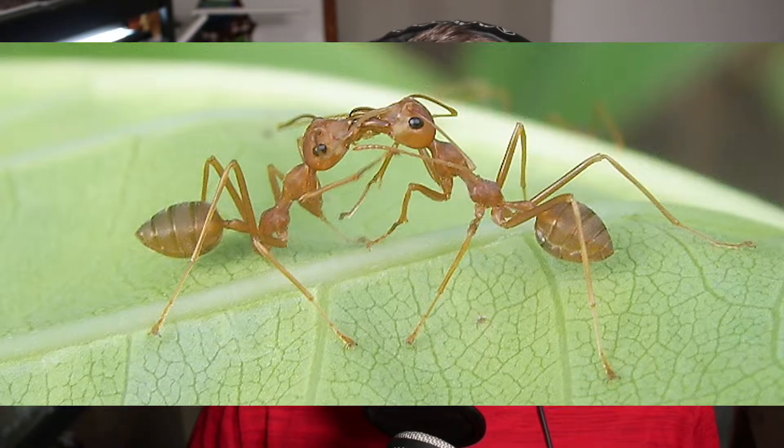Like all ants, weaver ants have two stomachs. One is its personal stomach, and the extra stomach is called a social stomach. When an ant eats, the food goes into both stomachs — one to fuel the individual ant and one to help feed the colony. This is done through a process called trophallaxis, where two workers meet and regurgitate food from their social stomach into the mouth of the other ant. This helps feed the young, other workers, and the queen or queens, because this species can have multiple queens in one colony.